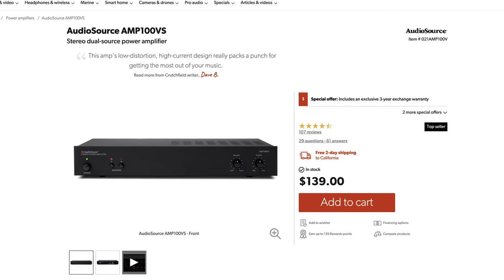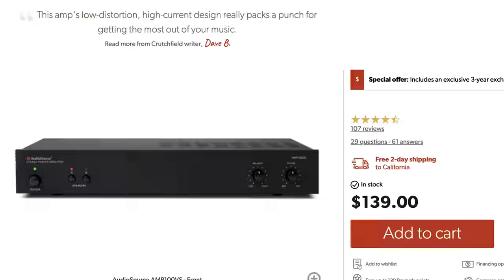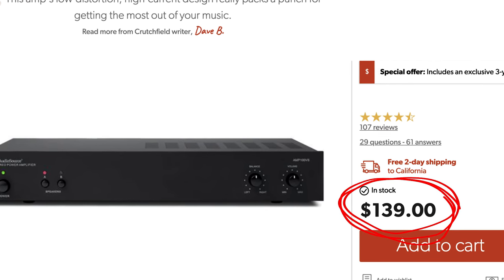Let's talk about a stereo amp. To stay under that $3,000 mark, I would recommend the Audio Source Amp 100VS. It's a 50-watt-per-channel external amp that retails for $139 US.